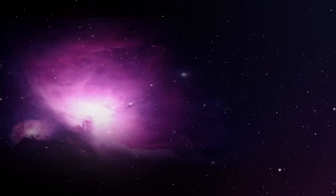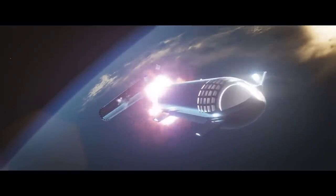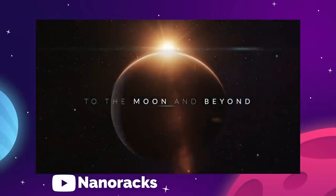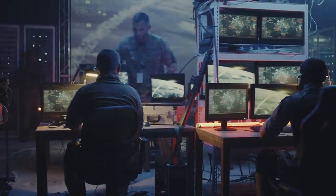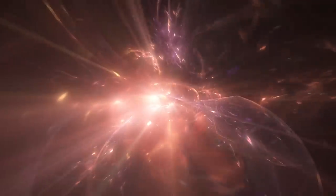On today's episode, we are getting into the latest space news, including SpaceX testing an orbital Starship candidate, NanoRacks demoing zero-g salvage tech, Dragon's heat shield testing finding a flaw, and the US military unveiling a plan to test nuclear tech for cislunar operations. There's a lot to go over this week, so let's get going.